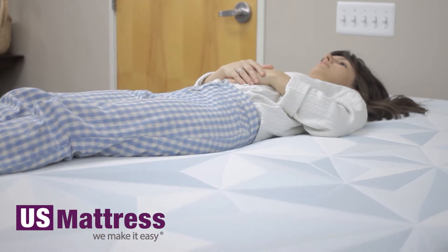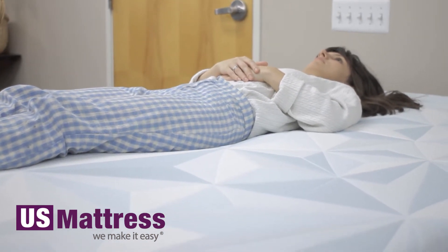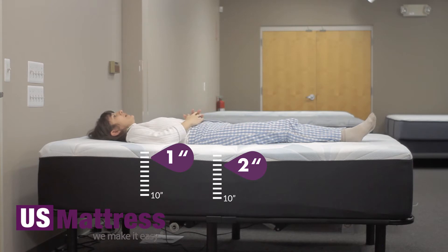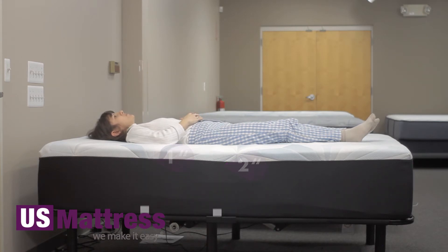Laying on my back on this mattress, it definitely has a bit of a firmer feel. I do feel myself sinking into the memory foam, but I'm not sinking in too much in my lower back, and I'm not getting the best support there. But other than that, I'm not feeling any pressure points and I'm feeling pretty well supported.